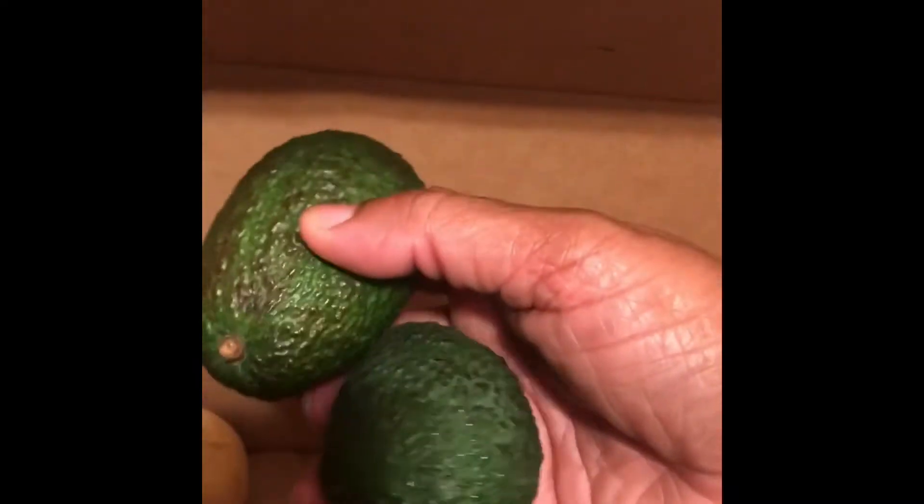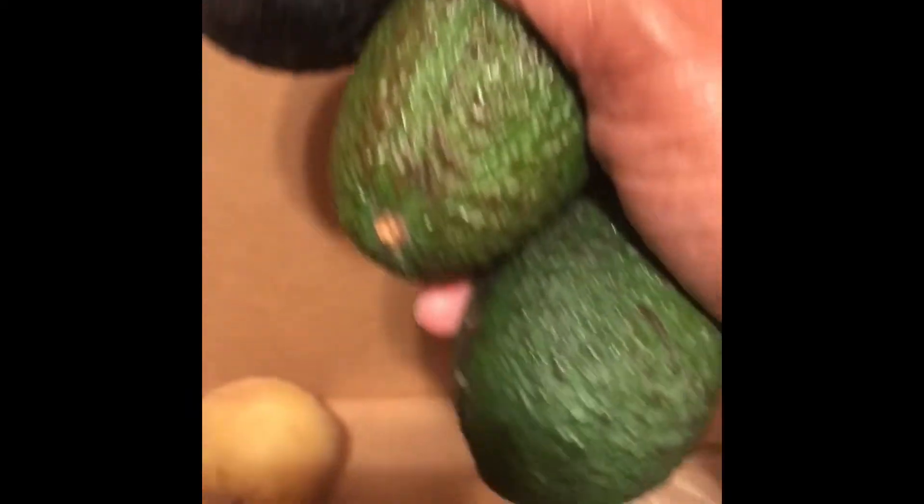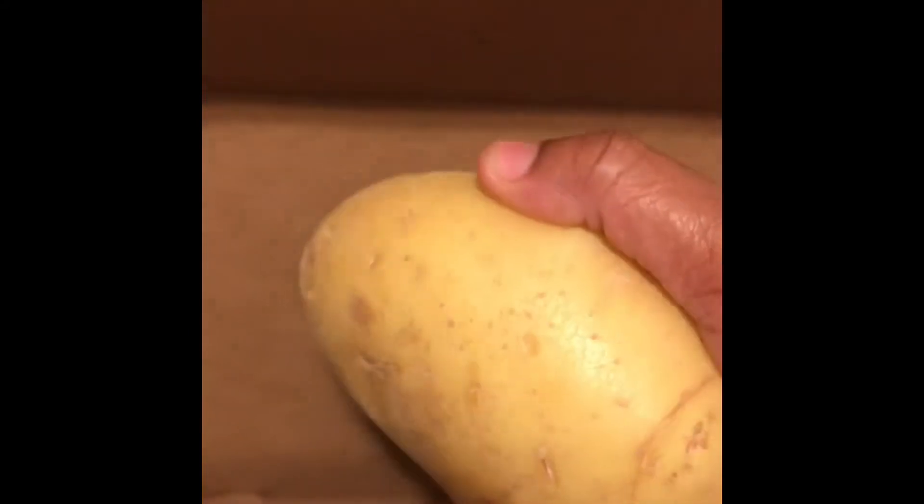I got avocado — I got three of those. They're fine. These are not ripe, but this one's ripe and ready to go. These are potatoes — I don't remember ordering potatoes, but hey. They're large, look at this — it's a big potato. And I got four potatoes.